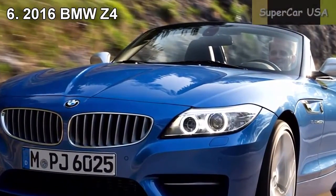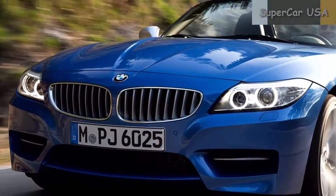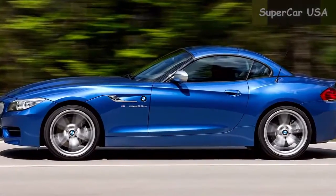Combined MPG 26, City MPG 22, Highway MPG 34. Starting MSRP $49,700.